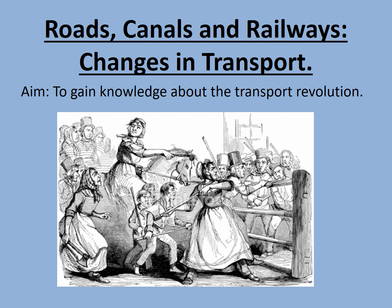Welcome to this online lesson on the transport revolution. Our aim is to gain knowledge about the transport revolution by studying roads, canals and railways.